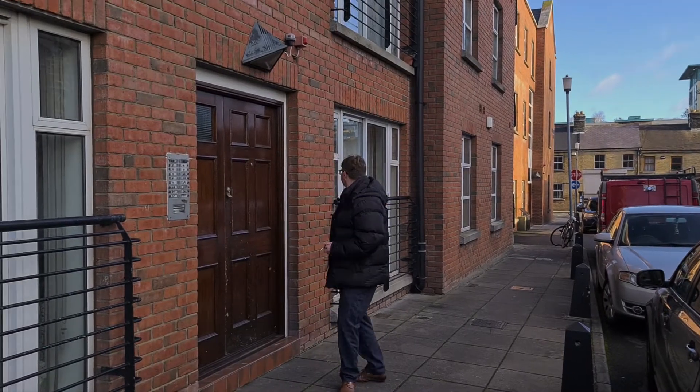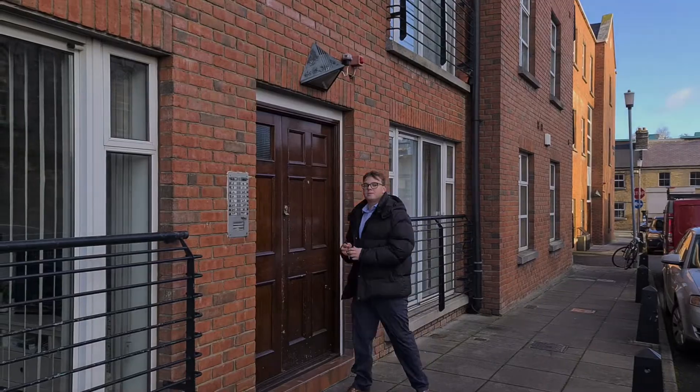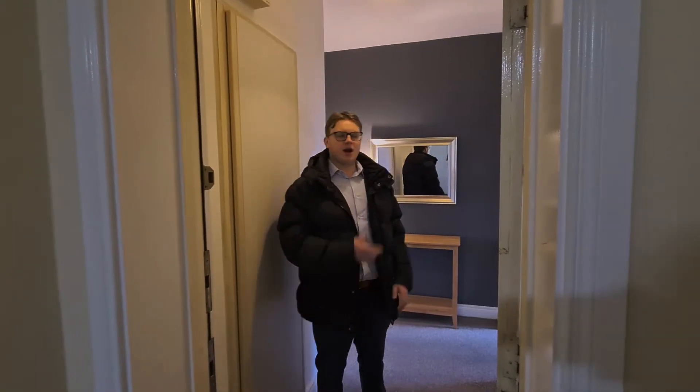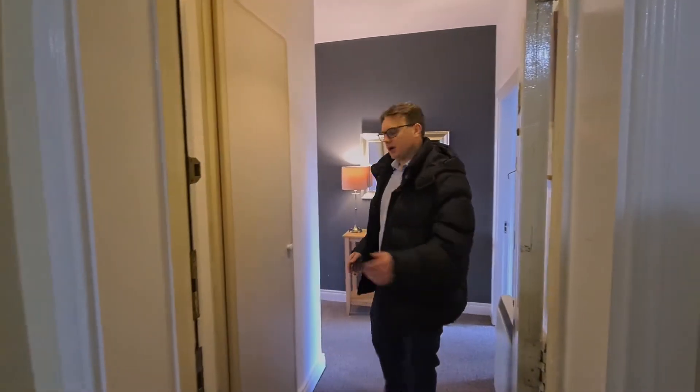So this is the door — it's the second door on the right here. We're on the second floor of this apartment. Here we are at 207 at the end of the corridor, just up from the lift, so come on in.